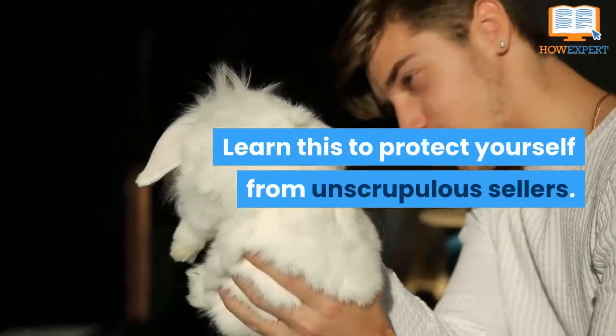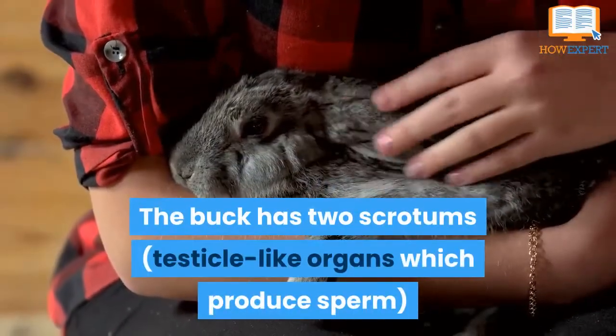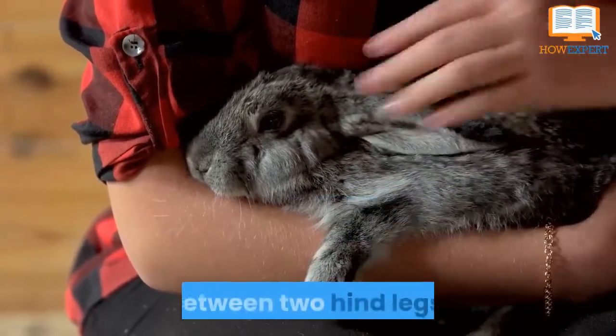Or you may make a mistake and buy two of the same gender accidentally. Learn this to protect yourself from unscrupulous sellers. The buck has two scrotums between two hind legs.